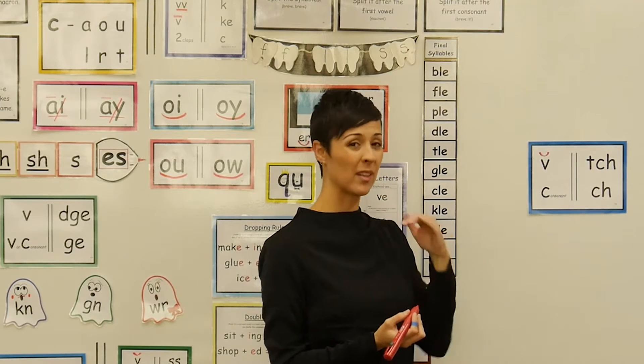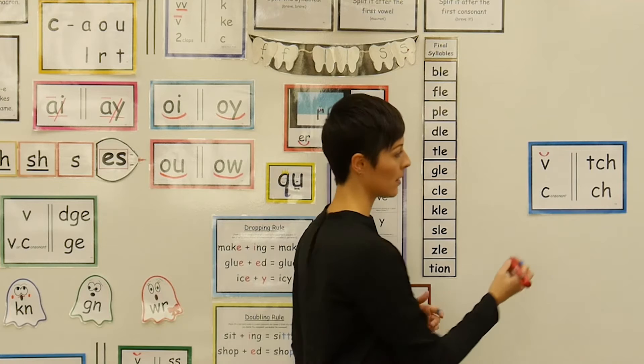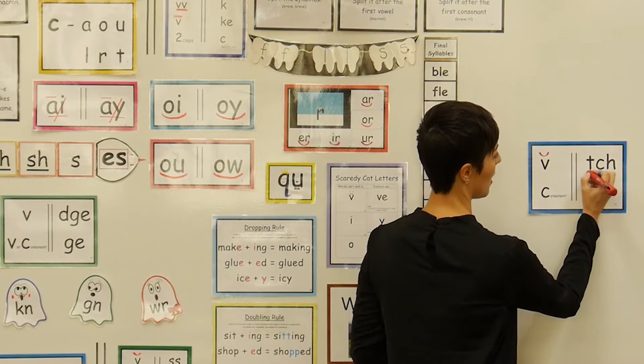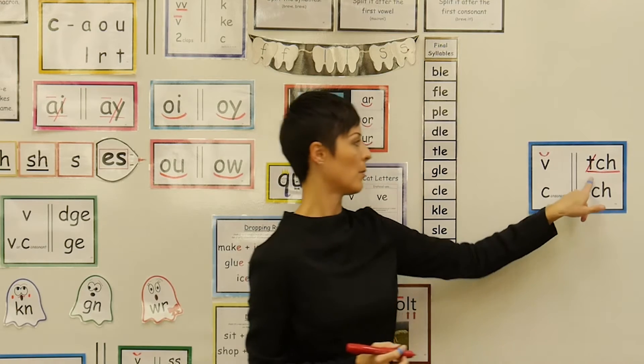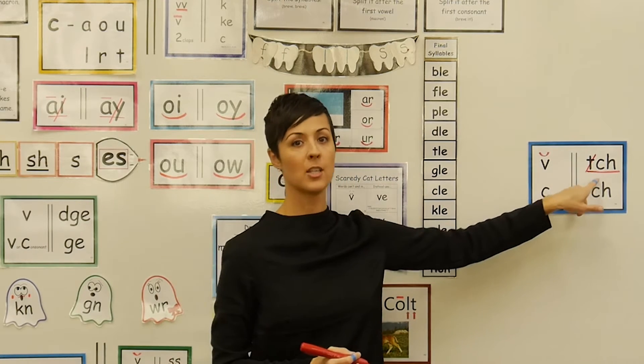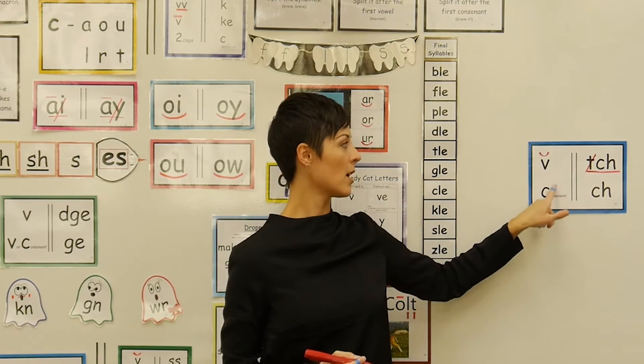To help them remember this, all we have to do is code it and post it. Underline the trigraph, cross out the t, because of course we're not going to say tch. It's just ch.